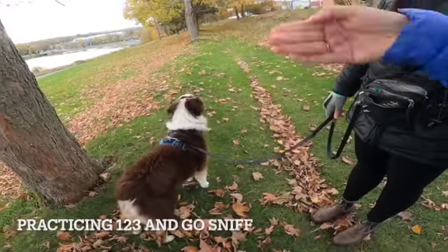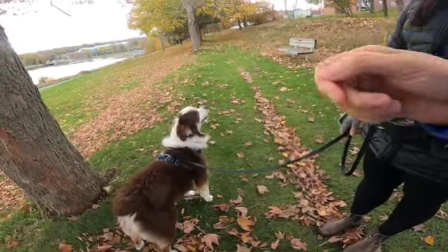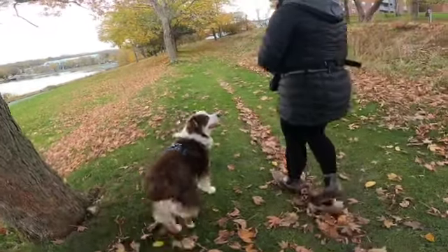You can encourage him along with your one two three, and as you get to that other tree over there, why don't you say go sniff and allow him. Okay, you're an impatient bark!